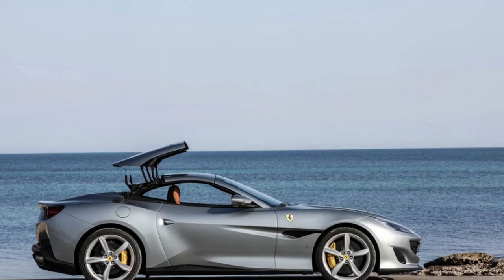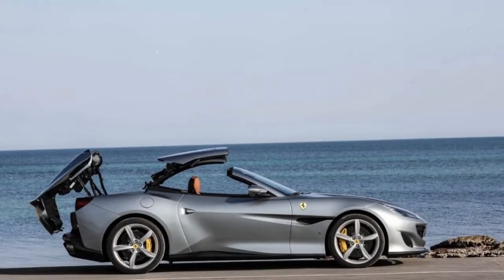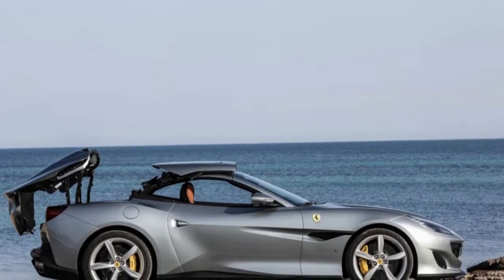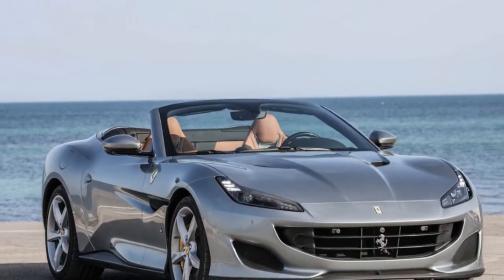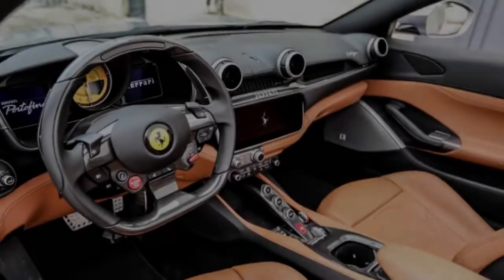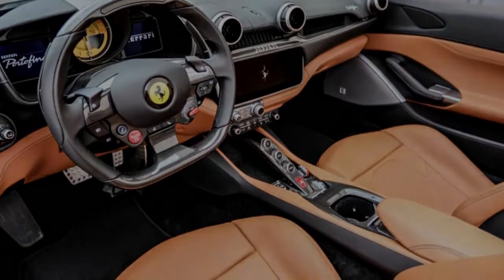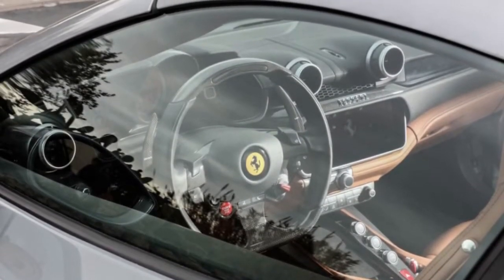Vertical vanes ahead of each fog light let air slip into the front wheel wells to push air out from the wheel spokes and reduce drag. Hood vents clear engine heat, while the front intakes channel air to two intercoolers. Despite the more powerful Portofino's higher cooling demands requiring more open frontal area, Ferrari says its 0.31 coefficient of drag is 6% lower than the California T's.